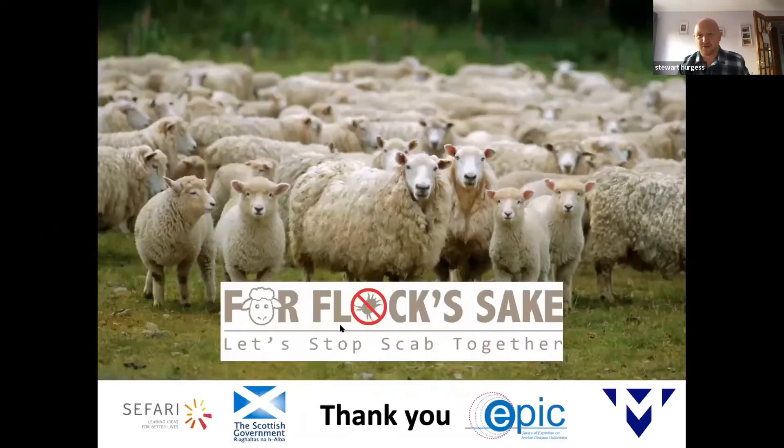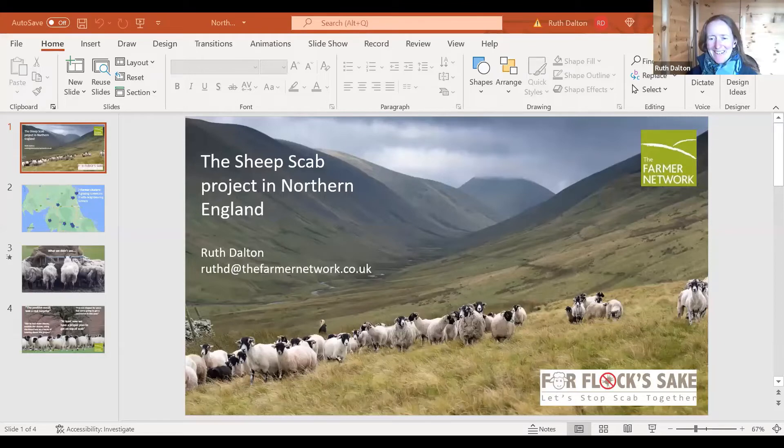Thank you Stuart. I'm now going to introduce Ruth Dalton, who is going to talk about the northern lot. Ruth works for Cumbria Farmer Network. Over to you Ruth. Thank you Leslie — you haven't stolen my thunder too badly. I work for the Farmer Network in Cumbria, but this project actually stretched right across from the northwest to the northeast because we had a couple of clusters in Northumberland as well.